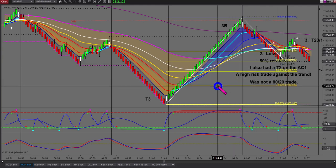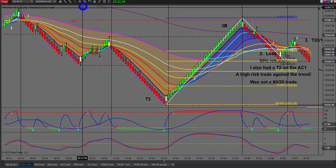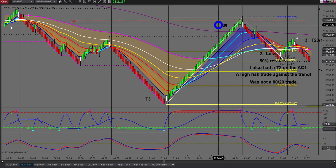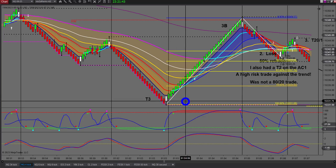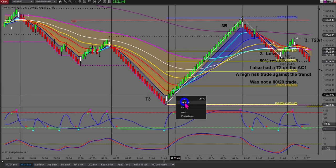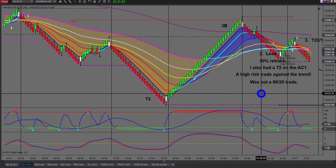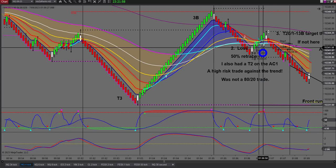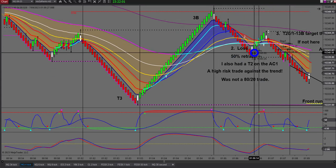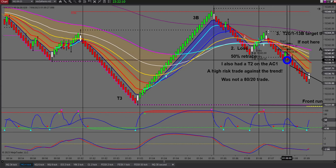I slapped myself on the head because looking up at my anchor chart all the EMAs were thundering down. It was a very poor quality trade - I just should not have taken it. As Dick Diamond says, he only takes what he calls 80/20 trades - this was not an 80/20 trade. So this was my only loss for the day. I should have been in right here instead.